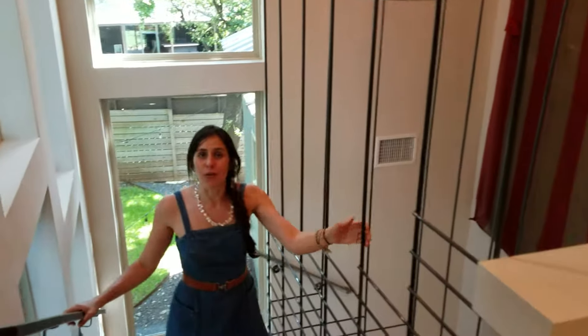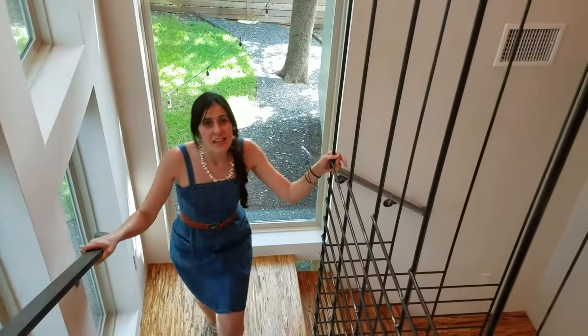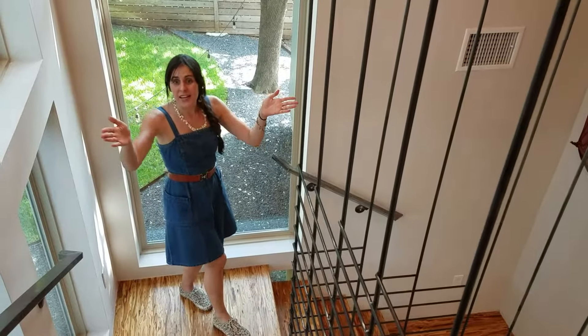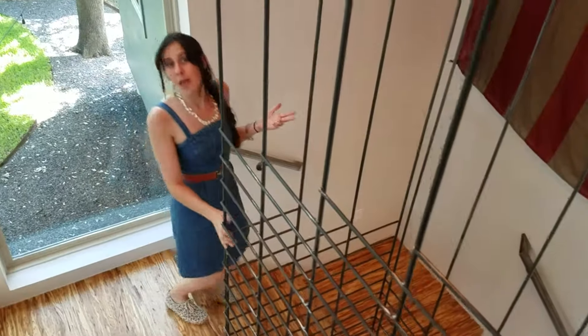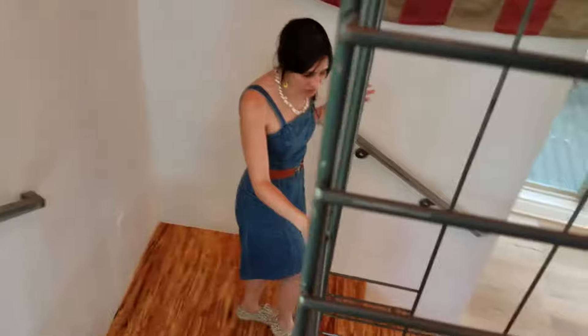Welcome to this beautiful modern home. We are in 78704 in the Dawson neighborhood in this architecturally specific and very detailed home. Right behind me are two bedrooms with two full baths that are attached to each one of them. Both of them include built-in wardrobes and storage areas.